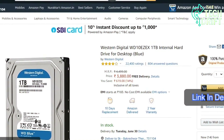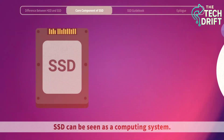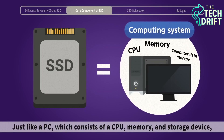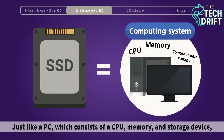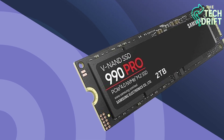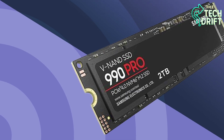This process happens in the background, ensuring your SSD stays fast even after years of use. For example, when you delete old photos to free up space, Trim makes sure those cells are ready for new data, keeping your drive as zippy as the day you bought it. It's a behind-the-scenes hero that ensures your SSD can store and retrieve data without ever slowing down.